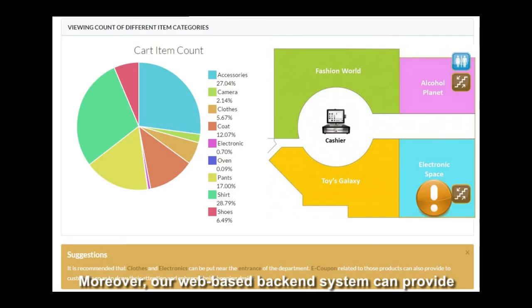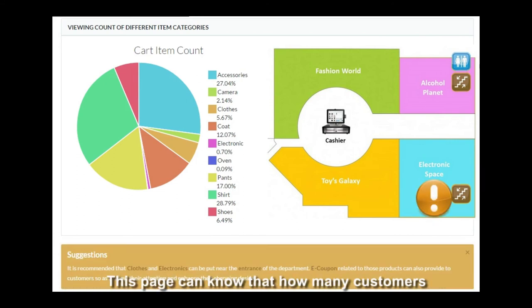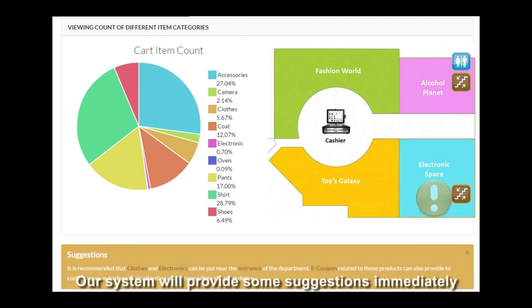Moreover, our web-based backend system can provide statistical information to managers of the department store. This page shows how many customers have already added certain kinds of products to their shopping cart. The system will provide suggestions immediately and recommend managers to offer eCoupons to enhance the shopping desire of customers.